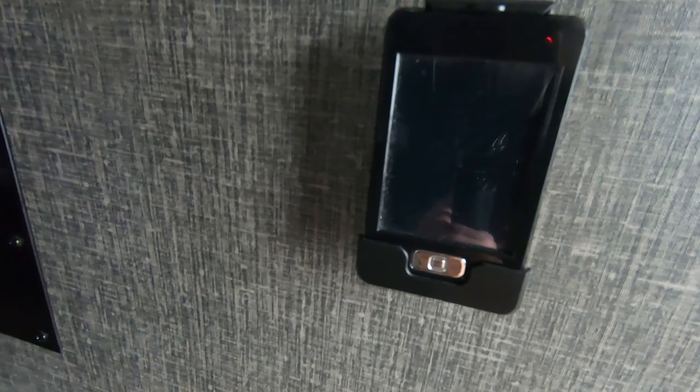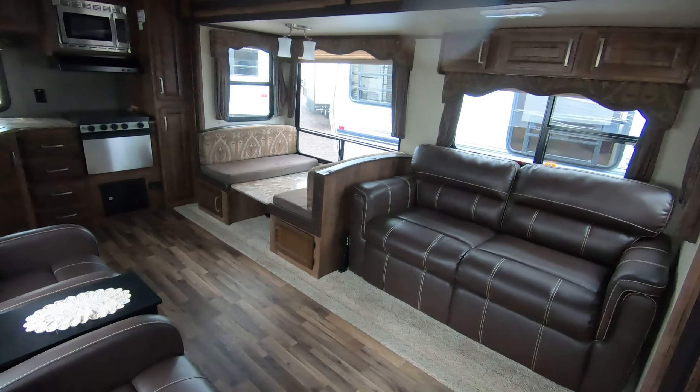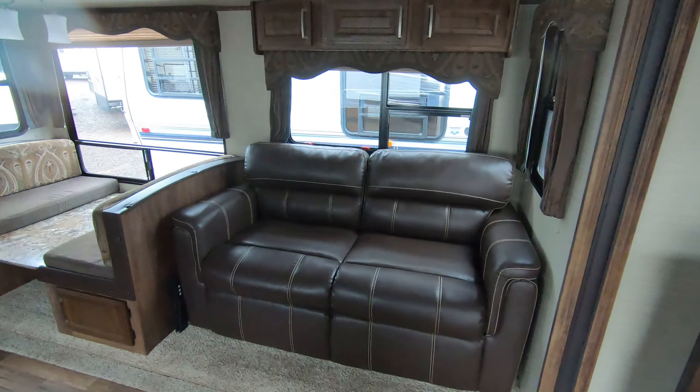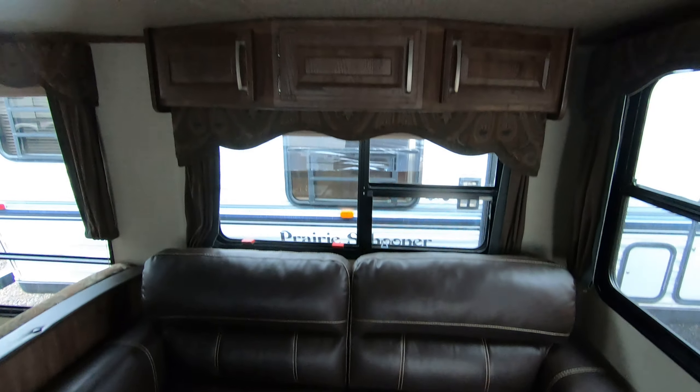This does have the touchscreen remote, which will allow you to run your slide-outs, your awning, and also your auto-level system. Here's your tri-fold sofa sleeper, with storage up above.